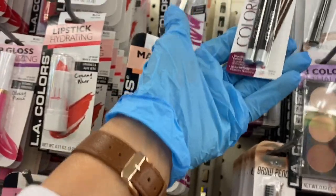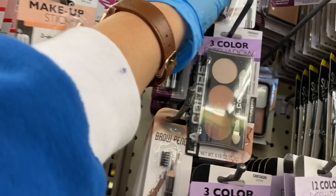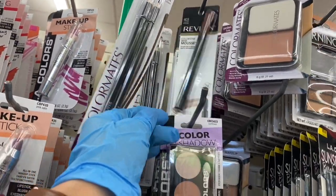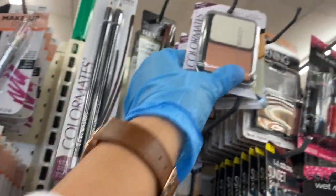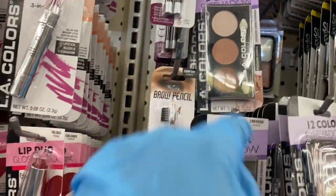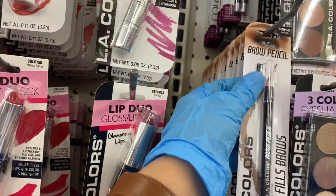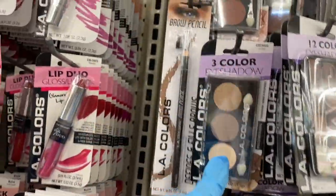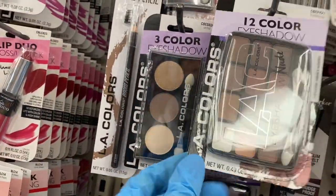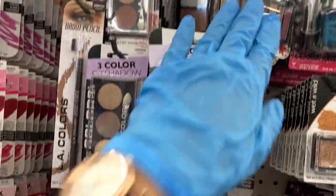Here you have the double pack of the brow and eyeliner pencils, and then you have the brown mousse right here — that's by Revlon. Then they have the Color Mates here, some eyeshadow palettes, the brow pencil with the brush on the end, some eyeshadows, and palettes called Morning Glow and Sunset.